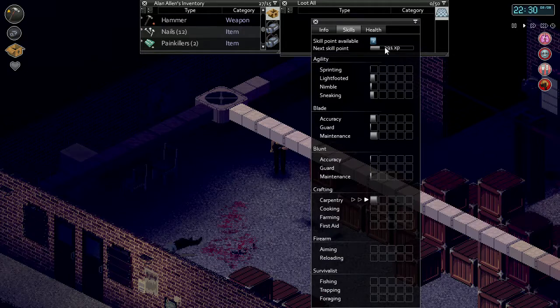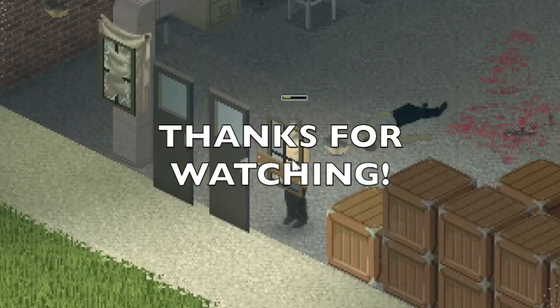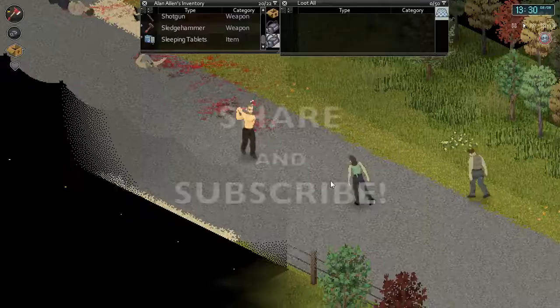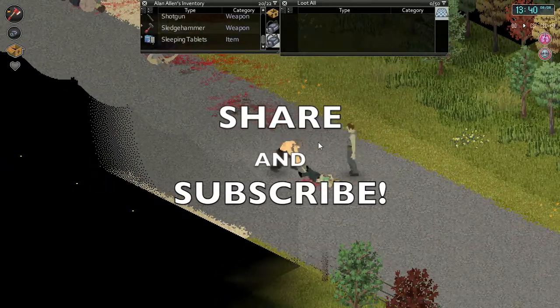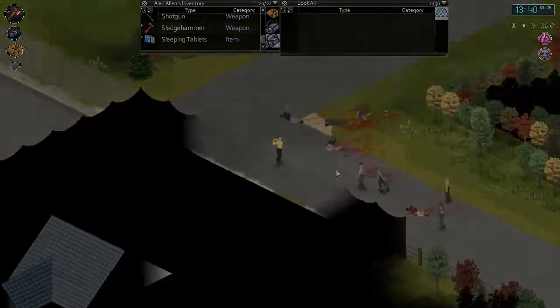We have two skill points ready to go here. Carpentry is almost there - we'll build a couple more things next episode and get this leveled up. Thanks a lot for watching, and until next time I'll talk to you all later.